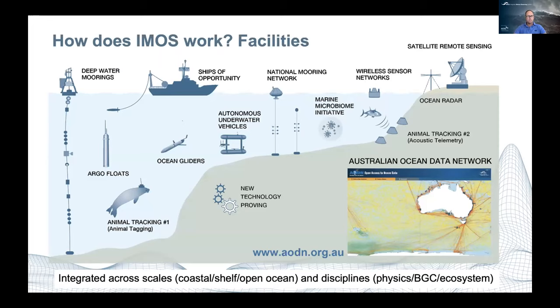IMOS funds facilities — from shelf moorings and deep water moorings, looking at everything from marine microbes up to large top predators through animal tracking. We work with Argo floats, ocean gliders, autonomous underwater vehicles, radar, ships of opportunity, and so on. All the data is then managed through the Australian Ocean Data Network, which is critical to our data management and ensuring everything is open access. These facilities are integrated across scales from coastal regions across the shelf to the open ocean, and across disciplines — physics, biogeochemistry, top predators, and overall ecosystem information.